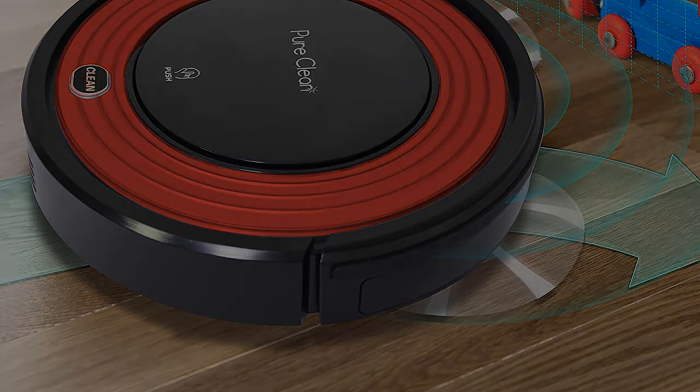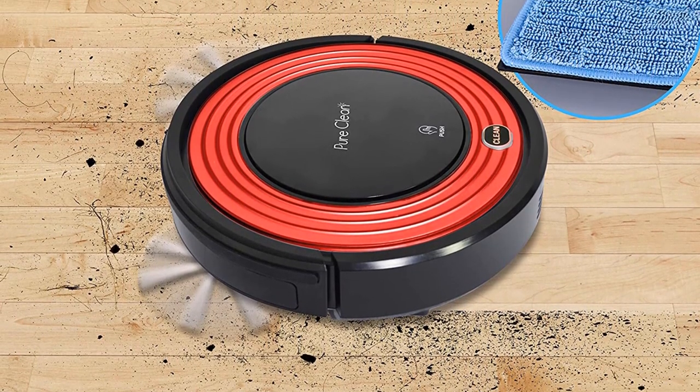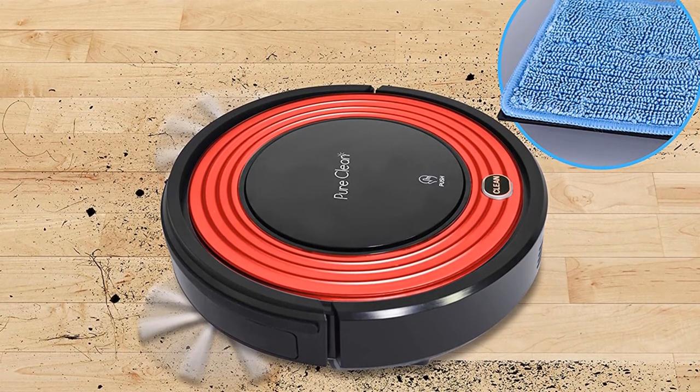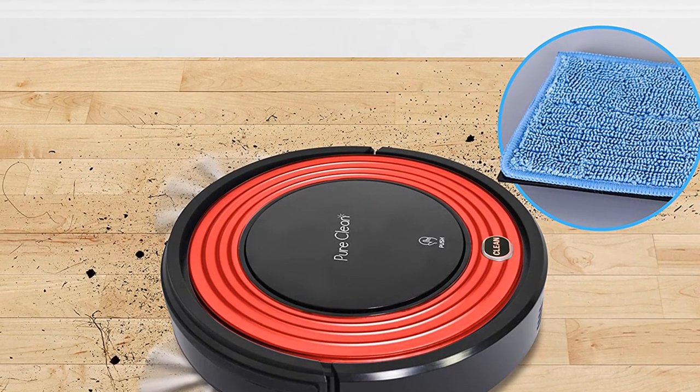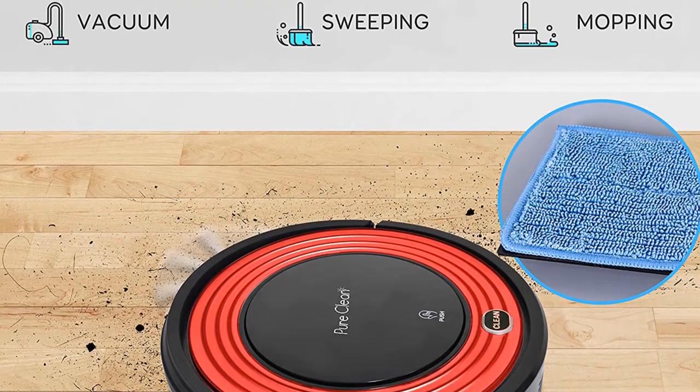The HEPA filter filters out allergens, and dust is locked away in the bin. If you don't have carpets at home, the Pure Clean Pucket 95 Robot Vacuum Cleaner and Dock is among the best Pure Clean Robotic Vacuums you can find because it can do the job well at a minimum price.